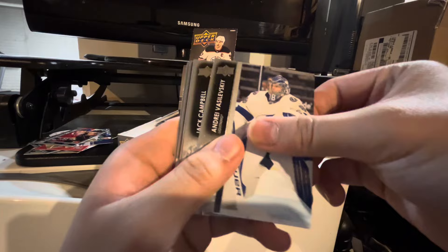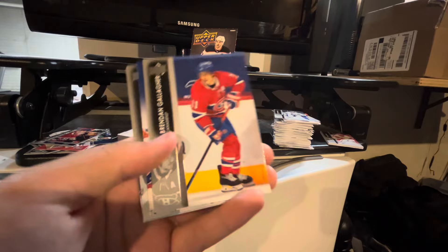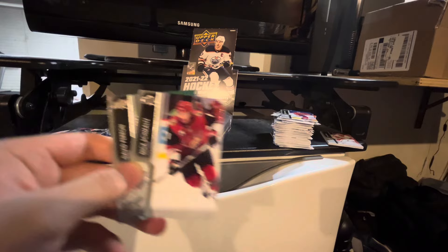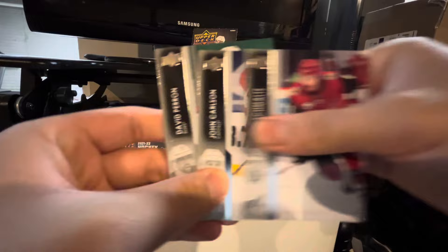Holy crap. Andrei Vasilevsky, Jack Campbell, Jacob Vorchek, Brandon Gallagher. And it looks like we got another Rookie Retrospective — I can guess who it is. I'm going to guess it's Ilya Sorokin, and it is! Because I know every single rookie from last year and from this year, and from 22-23, and from 23-24. Nick Smoltz, John Carlson, and David Perron.